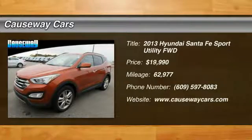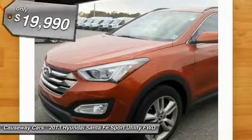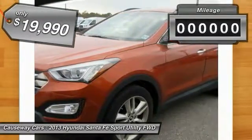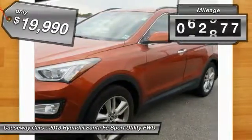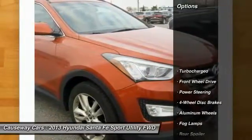You are going to love the 2013 Santa Fe. Style, quality, performance, value — need we say more? Automatic transmission and priced below $20,000. This vehicle has less than 65,000 miles.